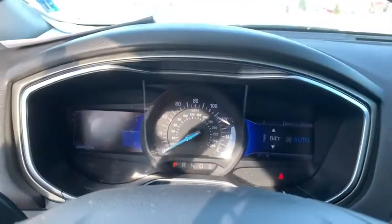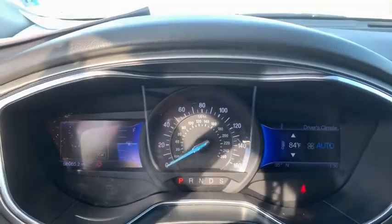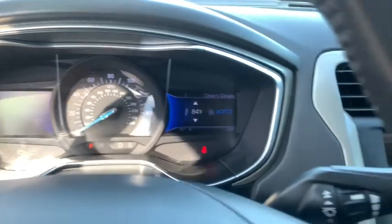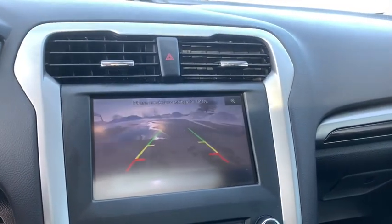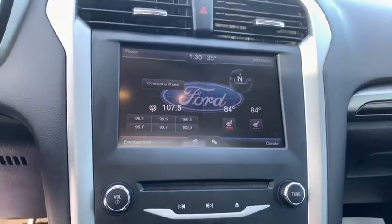Power windows, compass, security system, trip computer, rear window defroster, brake assist, panic alarm, overhead console, remote keyless entry, tachometer, power driver's seat.